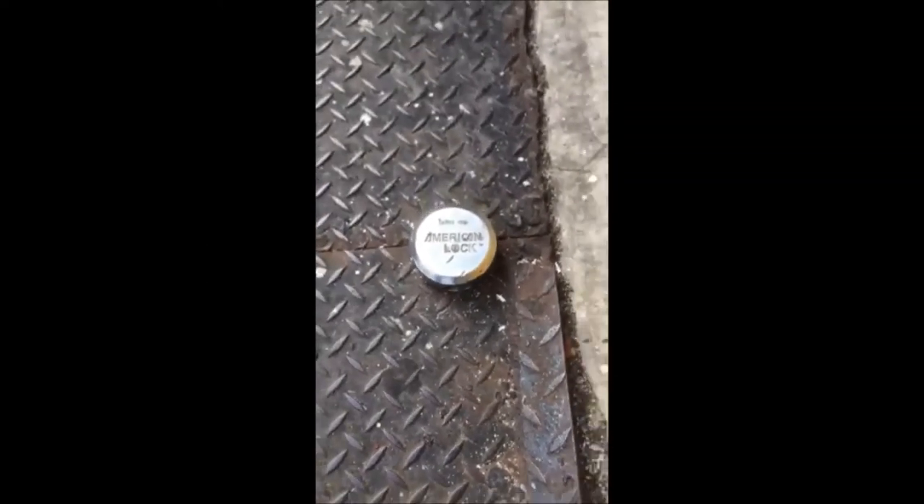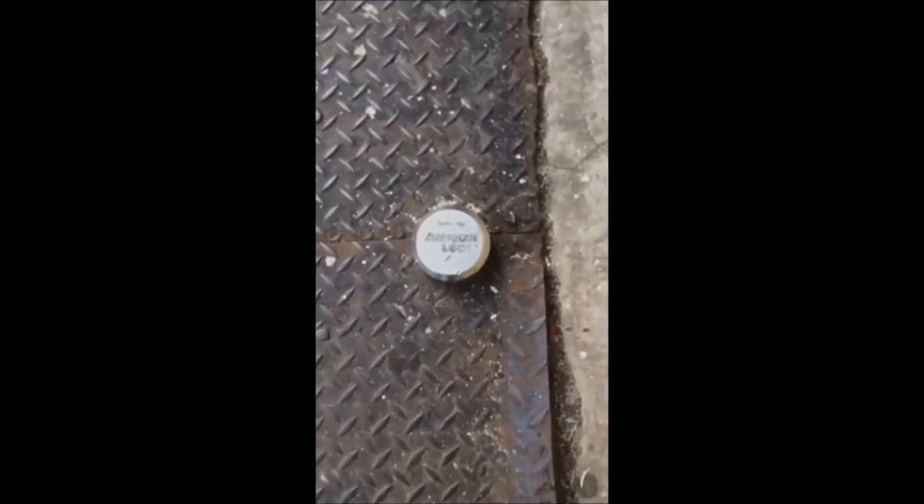Remember, locate the hockey puck's keyway and cut the lock two-thirds of the way up from it with a forceful entry saw.